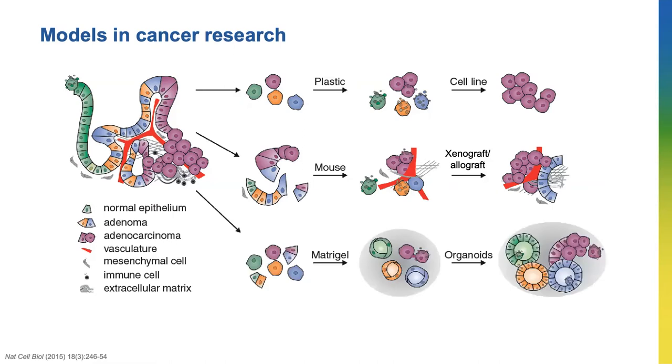Over the last decade, organoids have gained interest in the cancer field. These are mini tumors where cancer cells from mice or people are grown in a jelly called Matrigel, allowing them to grow in 3D. Many studies have shown that this method allows cancer cells to grow like original tumor cells and can be higher throughput compared to the methods above. Currently there is no pancreatic cancer organoid biobank in Australia.